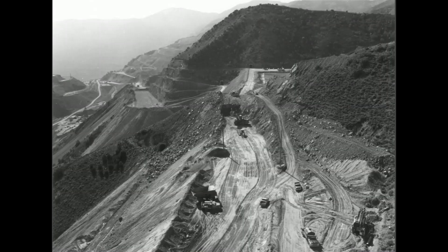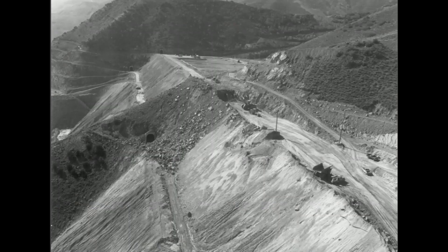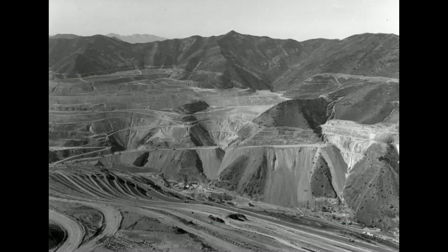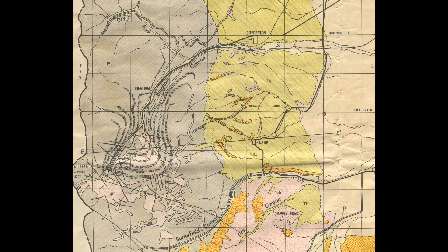I have some great pictures of them constructing this road. I worked on building this road at the mine back in the 1980s. This 1960 geological map shows the canyon and how it curved, running west entering the canyon, and then curving south by the time it got to the mine.